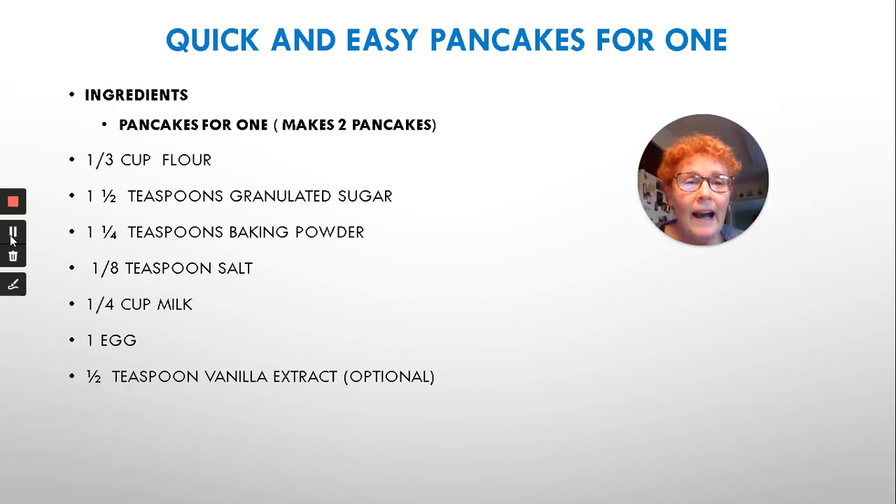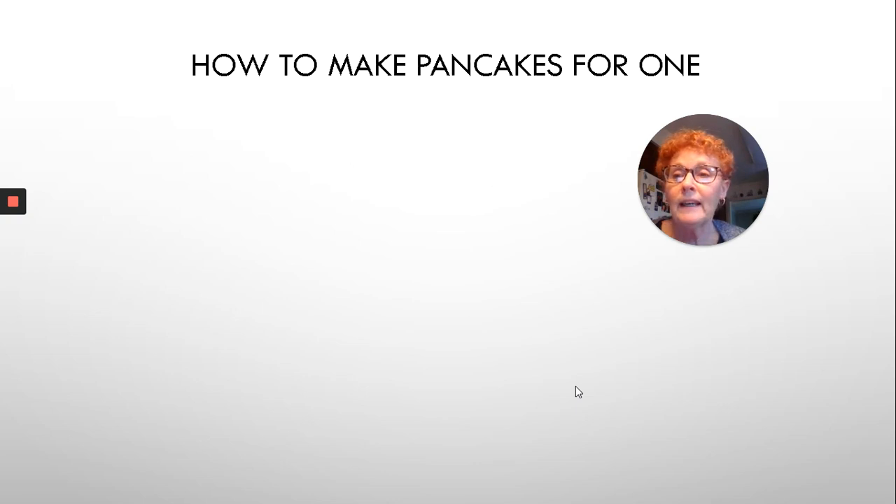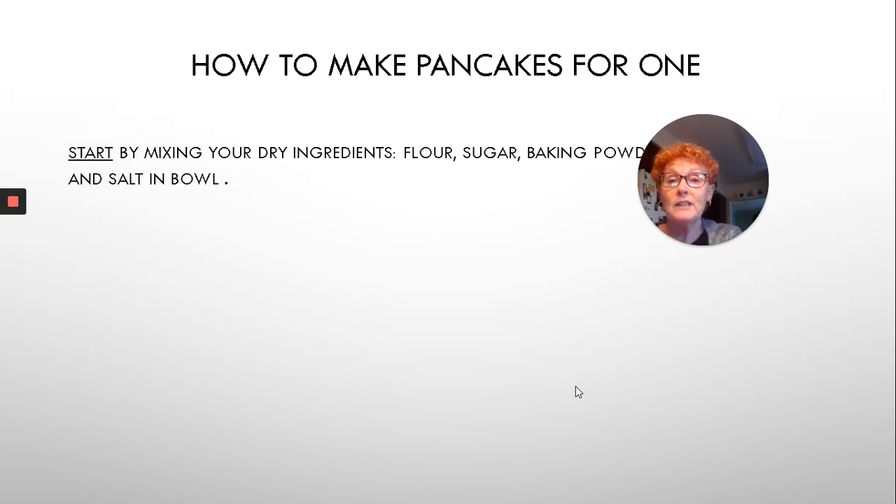So now I thought, what better way than sequencing, than to follow a recipe, and we're going to make pancakes. This is a pancake recipe for one — it makes two pancakes. You will need one-third cup flour, one teaspoon of sugar, one and a quarter teaspoons of baking powder, half a teaspoon of salt, quarter cup of milk, one egg and vanilla extract. Remember, if you're doing this, you should have an adult with you.